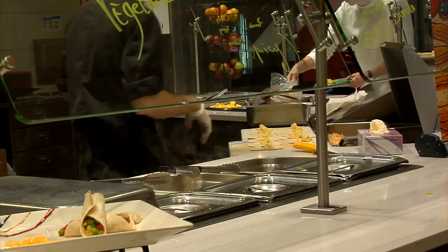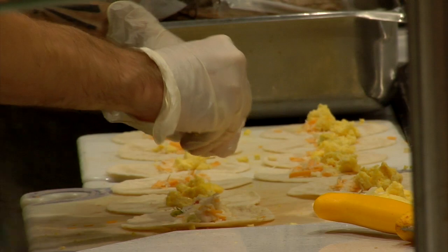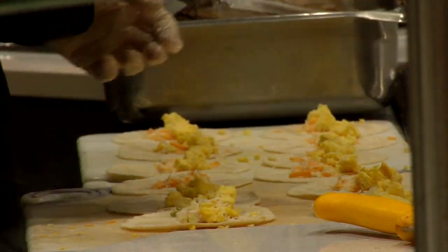Lactose-free, gluten-free, vegetarian, vegan — the list goes on. Transitioning into university is hard enough, but with a strict diet, it can make eating away from home that much harder.